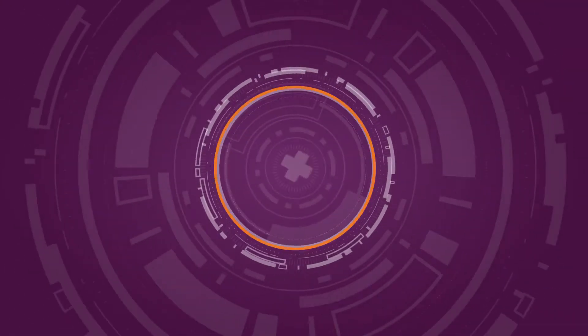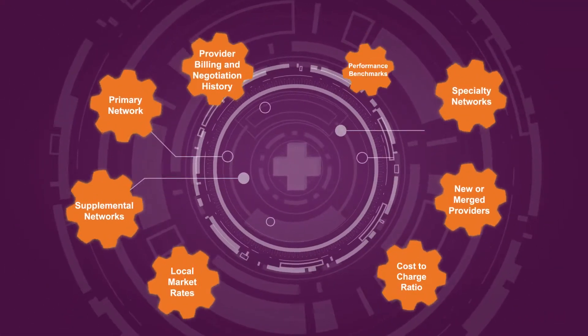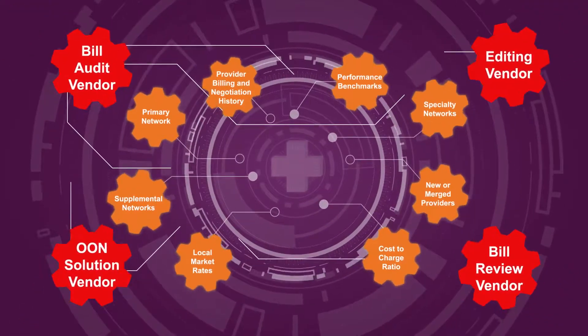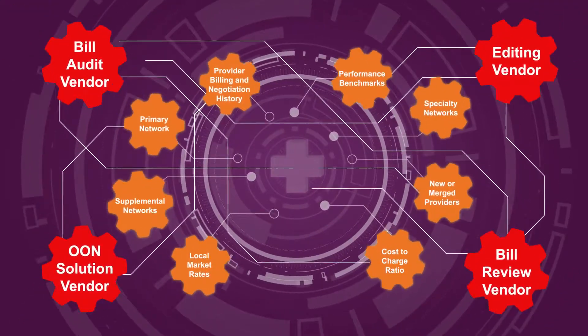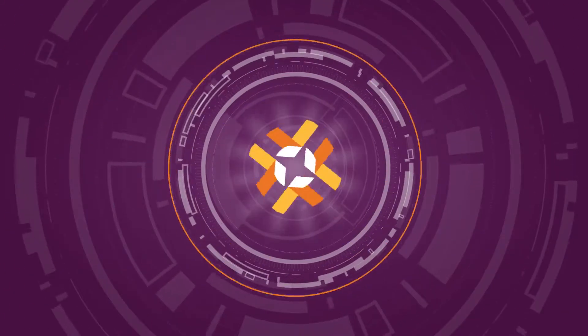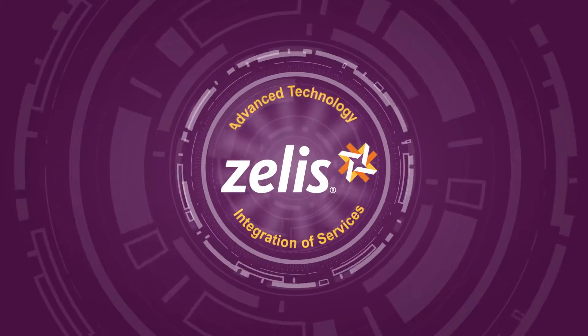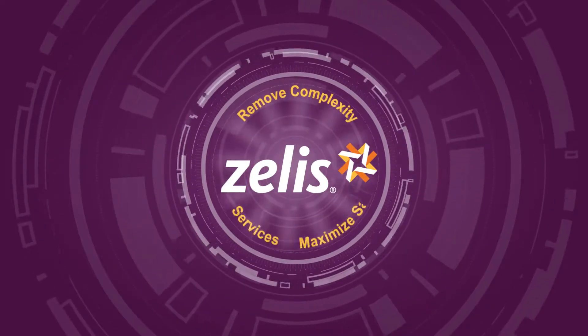The healthcare cost management and payments landscape is rife with rising costs and complexity from multiple vendors, errors, waste and abuse. At Zealous, we're redefining that landscape with advanced technology and integration of services to remove complexity and maximize savings.